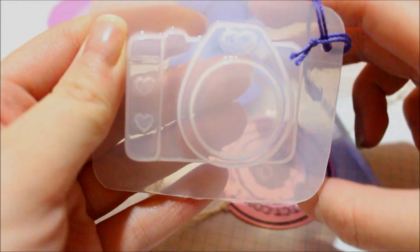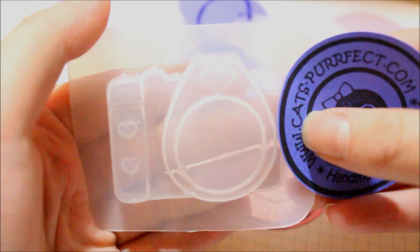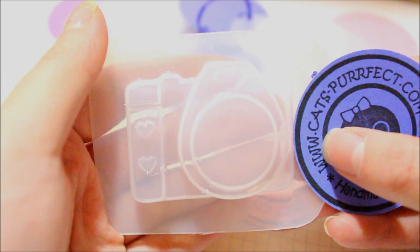Then I got a little camera mold, and this is what it looks like. I'm super excited to use this one as well. I'm not sure when I'll be using it because I am going back to university soon, but hopefully during spring break in March.